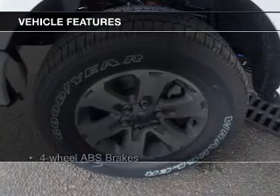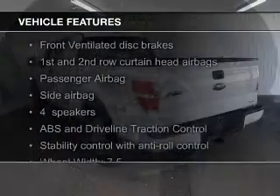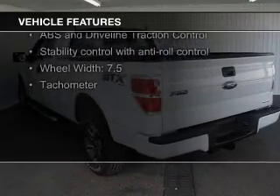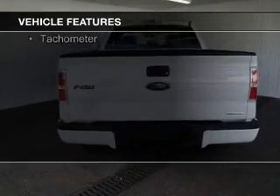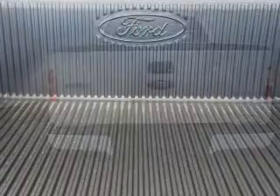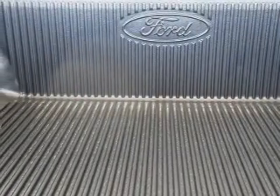The features include Ford Sync voice activation, Sirius XM satellite radio, steering wheel controls, alloy rims, an adjustable tilt steering wheel, cruise control, keyless entry, split rear seats, a trip computer, and air conditioning.